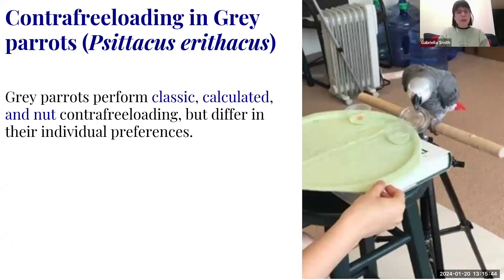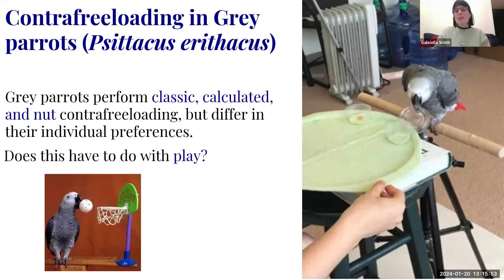Gray parrots performed classic, calculated, and nut contrafreeloading, but differed between individuals. Similar to Kreshnikova's findings, they perform work to access food even when it's right there. Could this be play-based? Even with empty cups, they preferred the lidded one — could there be a play reward? Gray parrots are playful, but if I had to think of the most overtly playful parrot in the world, which would it be?